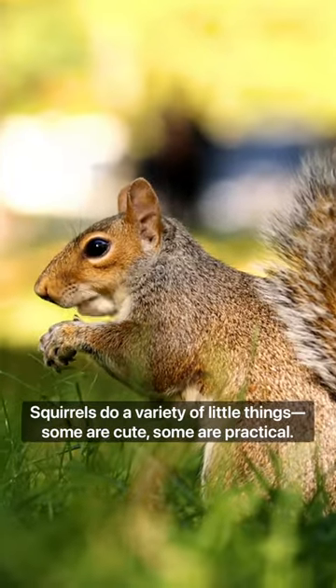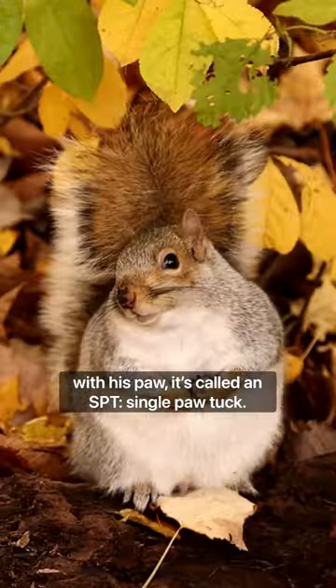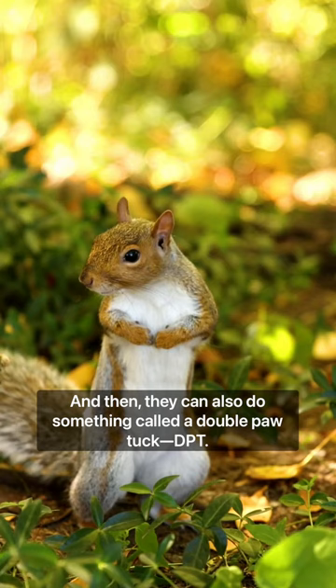Squirrels do a variety of little things — some are cute, some are practical. If you see a squirrel doing this with his paw, it's called an SPT, a single paw tuck. They can also do something called a double paw tuck, a DPT.